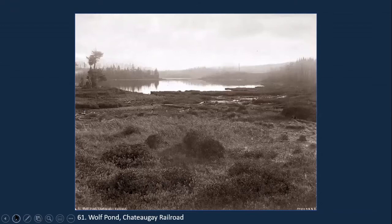This is entitled Wolf Pond, Shattagay Railroad. There are numerous wolf ponds in the Adirondacks, but I could not find one located near the route of the Shattagay Railroad — it must be some pond too small to have a name now or renamed over time. The Shattagay Railroad was created by the Shattagay Iron Company in 1879 to transport ore from Lion Mountain to Dannemora and from there out to Lake Champlain. It was extended in the 1880s, eventually making it to Saranac Lake in 1887, then taken over by the DNH and continued as a passenger railroad.